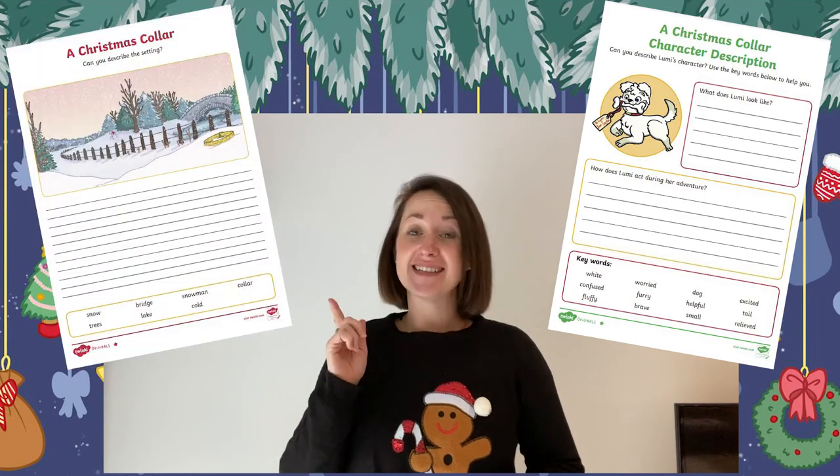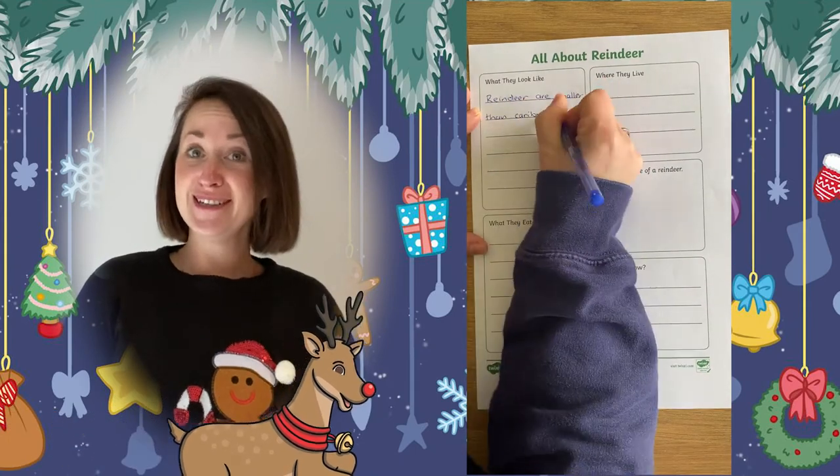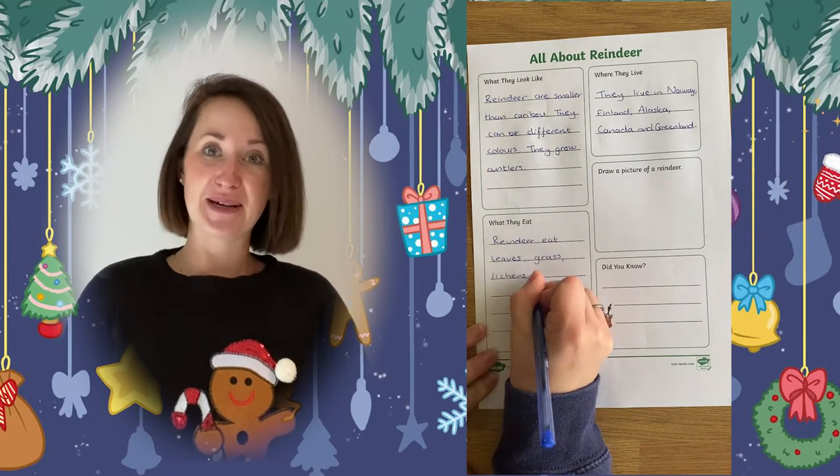After reading the wonderful story, why not encourage children to complete some writing, whether it be a character description or a description of the scene based on the Twinkle original story. And of course you could get children to research reindeers and create a fact file using our template from the Twinkle website.